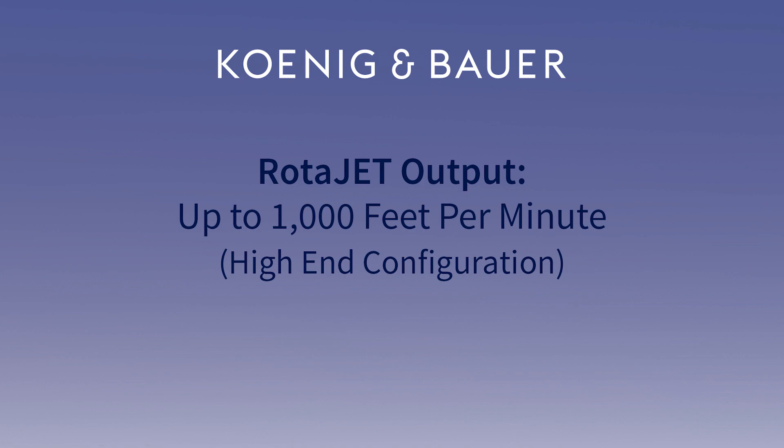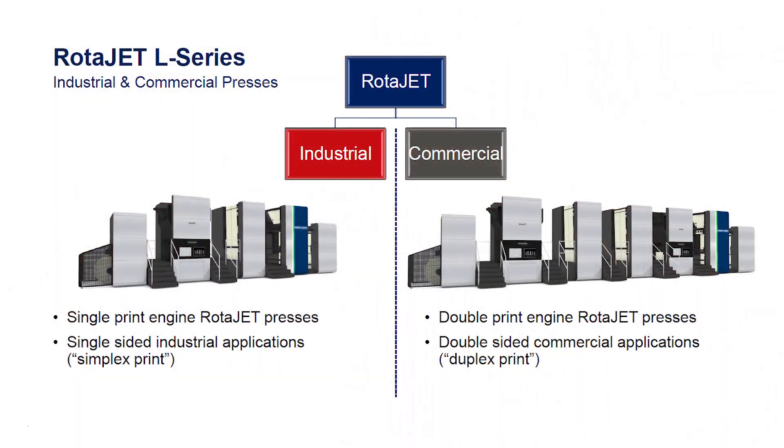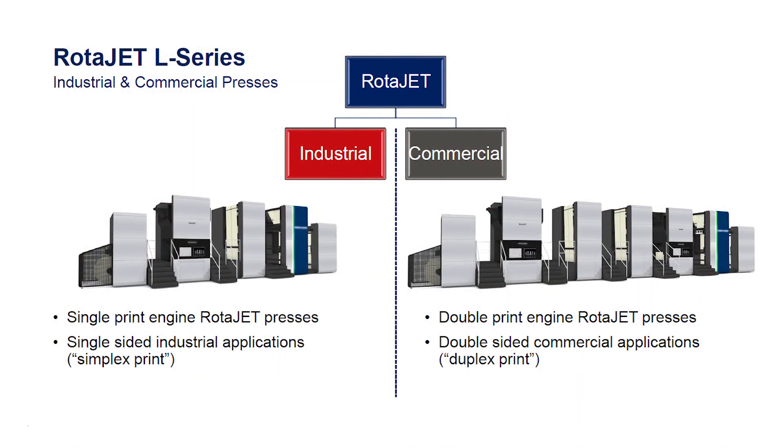What are some of the different types of configurations that people can look for? You can start out in the book market with a 1 over 1 monochrome and upgrade later when your business grows. On the decor side, it's always 4 over 0. And in the commercial market, we highly recommend you go right into 4 over 4 printing.